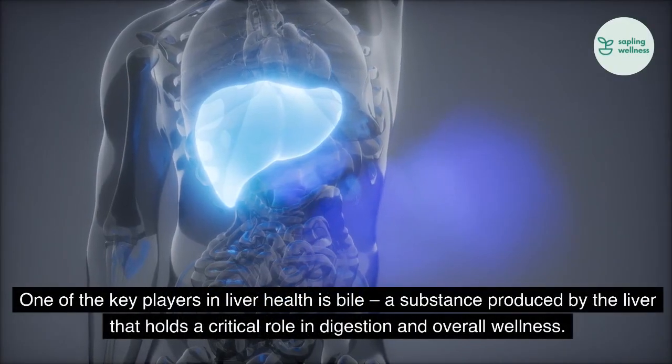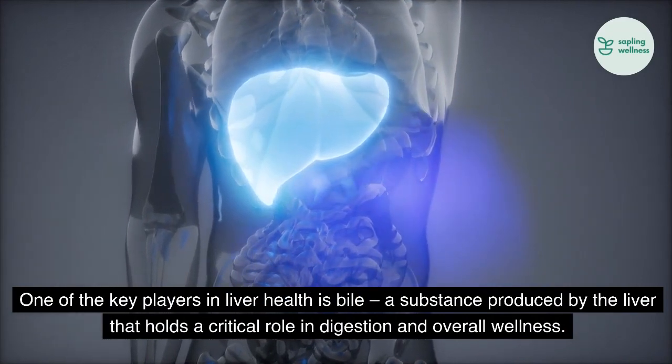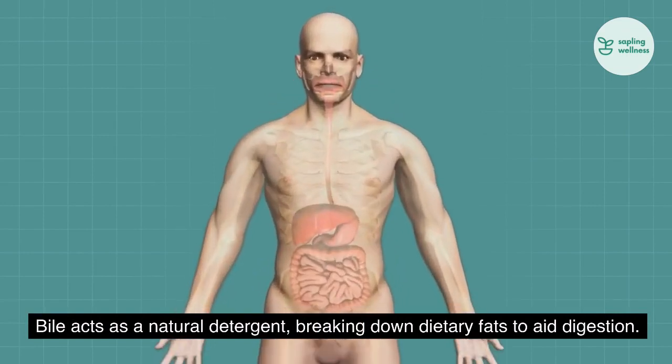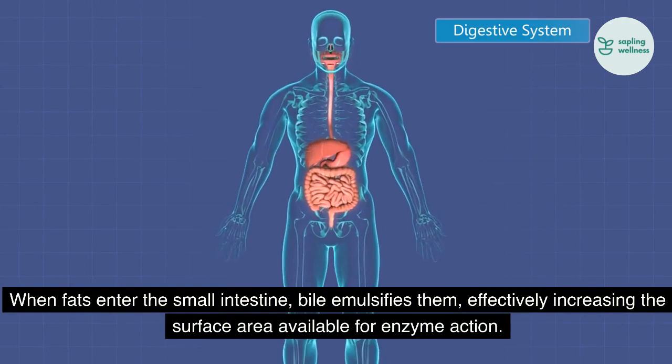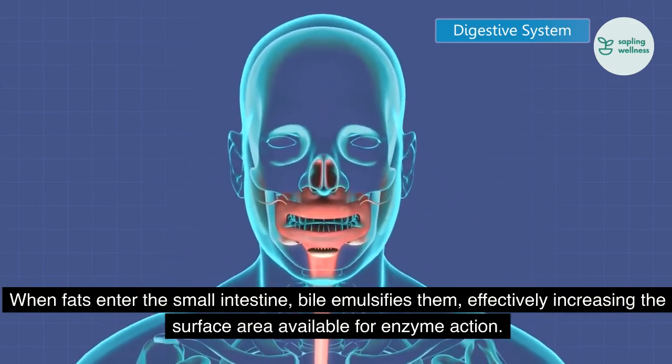One of the key players in liver health is bile, a substance produced by the liver that holds a critical role in digestion and overall wellness. Bile acts as a natural detergent, breaking down dietary fats to aid digestion. When fats enter the small intestine, bile emulsifies them, effectively increasing the surface area available for enzyme action.